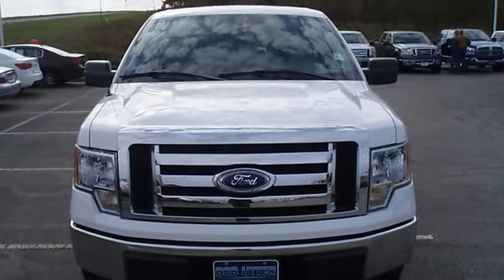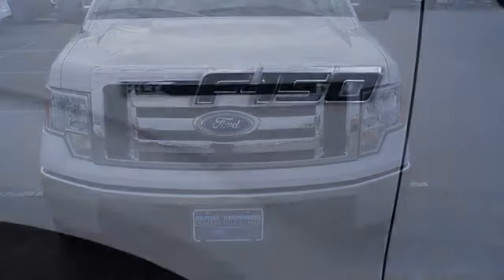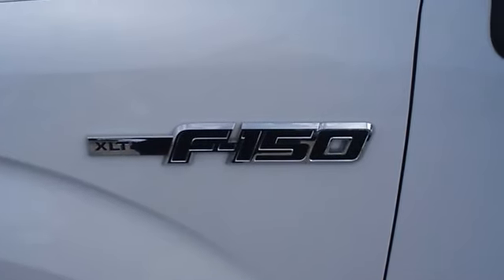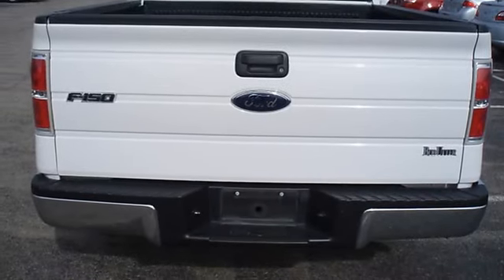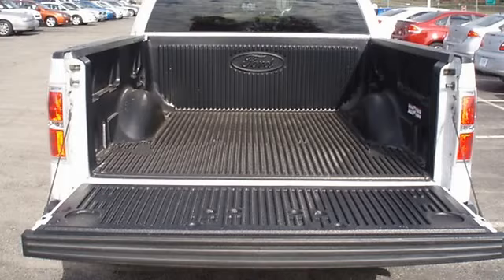Locally owned and in great condition. Mainly highway mileage. 100% AutoCheck guaranteed. All electronic components in working condition. All interior components are in good working order. The 2010 Ford F-150: the perfect blend of daily driver and family hauler.